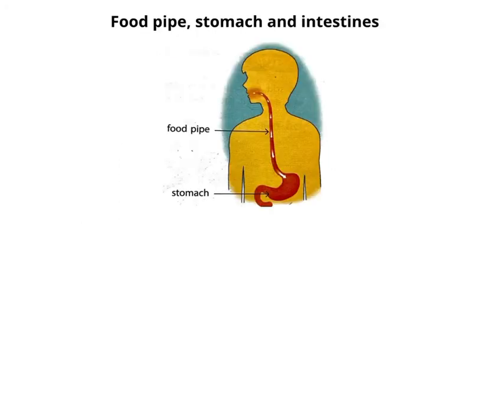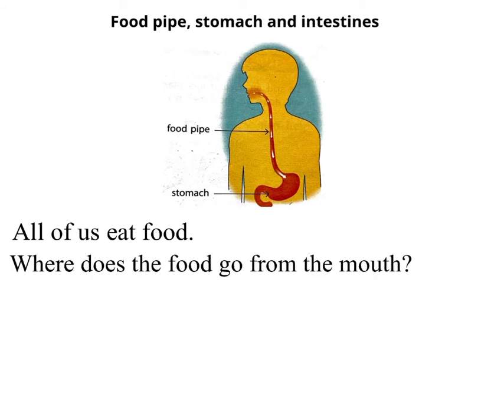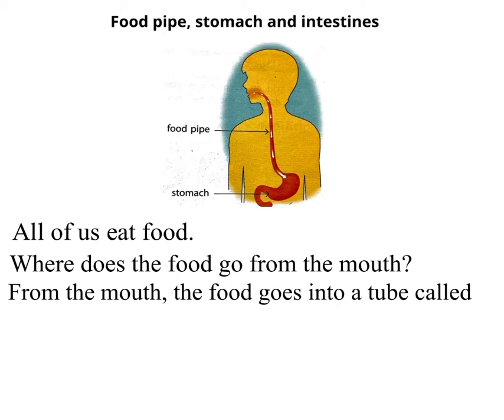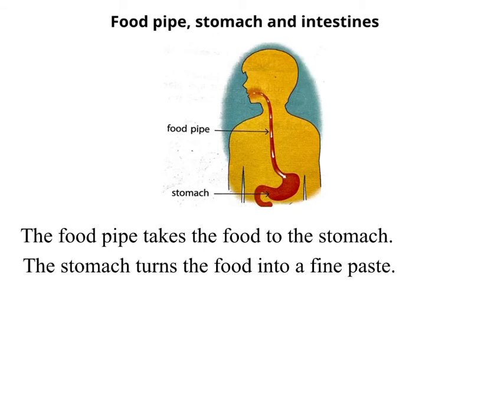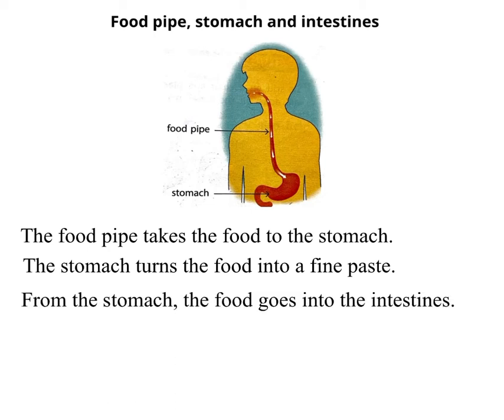Food pipe, stomach and intestines. All of us eat food. Where does the food go from the mouth? From the mouth, the food goes into a tube called the food pipe. The food pipe takes the food to the stomach. The stomach turns the food into a fine paste. From the stomach, the food goes into the intestines.